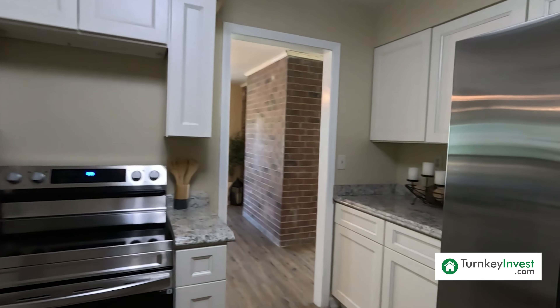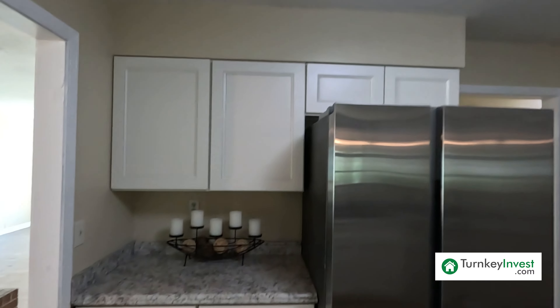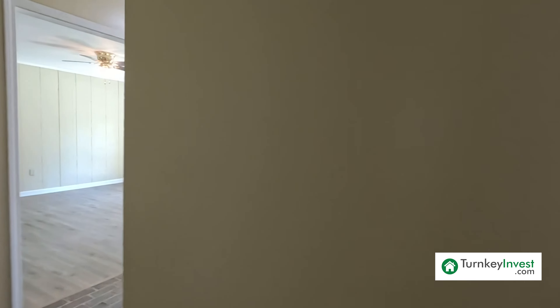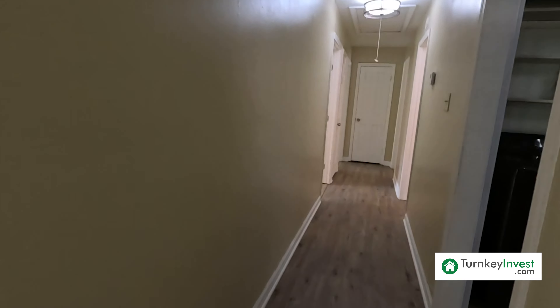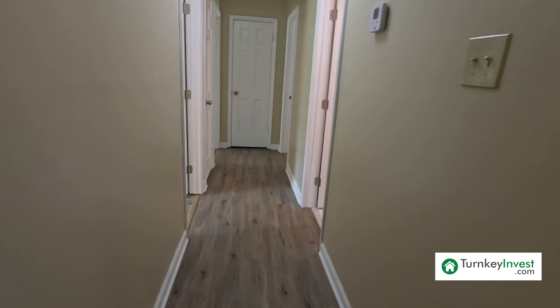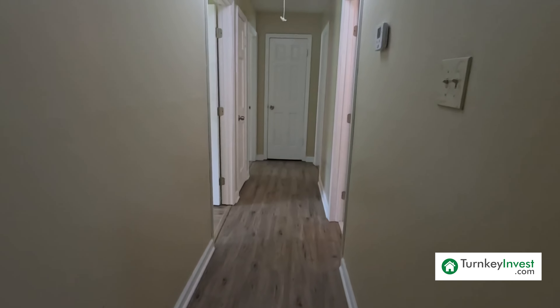Very clean look in the kitchen — gorgeous, with lots of storage space as well. To the left of the entranceway, we have the hall that leads to the bedrooms. It has that new luxury vinyl flooring that flows down the hall. Before we take a look at the bedrooms, I would like to go over the numbers with you.